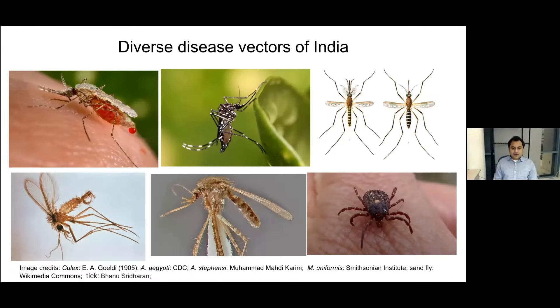India is home to diverse animals and plants, and the vector species found here are similarly diverse. For example, we have Anopheles stephensii as a vector of the malaria parasite Plasmodium. We have Aedes aegypti, which acts as a vector for diseases like dengue and chikungunya. We have Culex quinquefasciatus, which acts as a vector for filaria and West Nile fever. We also have Mansonia mosquitoes, sand flies — vectors for leishmaniasis — and ticks, which spread viral fevers.